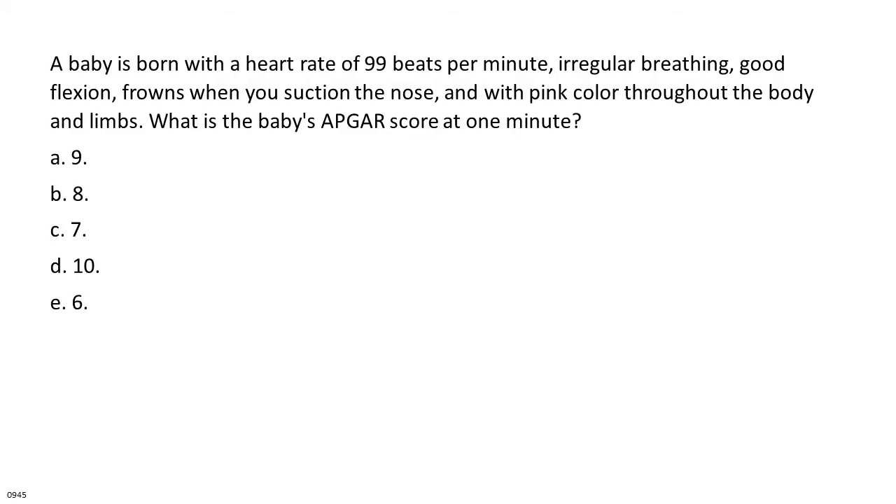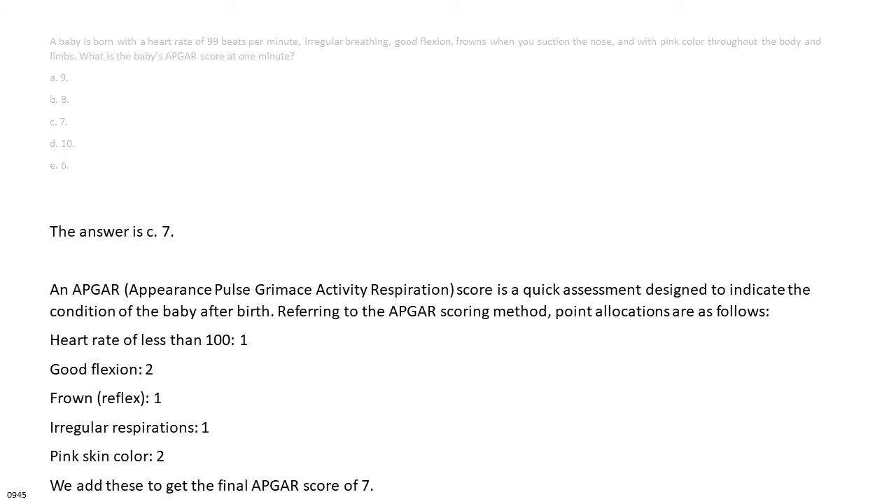A baby is born with a heart rate of 99 beats per minute, irregular breathing, good flexion, frowns when you suction the nose, and pink color throughout the body and limbs. What is the baby's APGAR score at 1 minute? A. 9. B. 8. C. 7. D. 10. E. 6. The answer is C: 7. The APGAR score (Appearance, Pulse, Grimace, Activity, Respiration) is a quick assessment of the baby's condition. Point allocations: heart rate less than 100 = 1, good flexion = 2, frown reflex = 1, irregular respirations = 1, pink skin color = 2. Total APGAR score = 7.